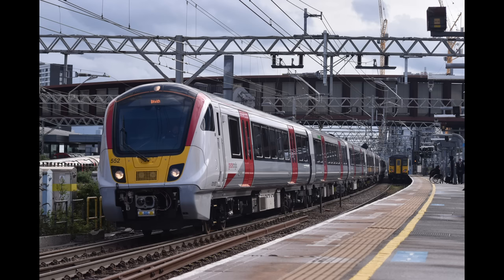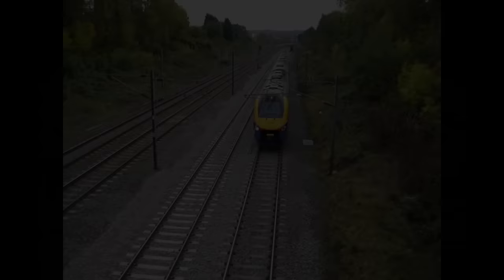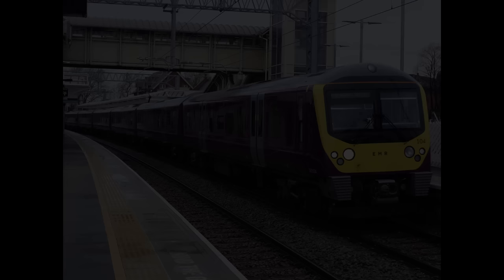Let's begin with the most obvious of our examples: the Class 360s on London St Pancras International to Corby. These smart-looking EMUs first entered service in 2003 with Great Eastern, but have been replaced by Class 720 units in recent years. The Midland Main Line had just been electrified from London St Pancras to Market Harborough and the extension to Corby, so East Midlands Railway decided to use them on their new EMR Connect service.